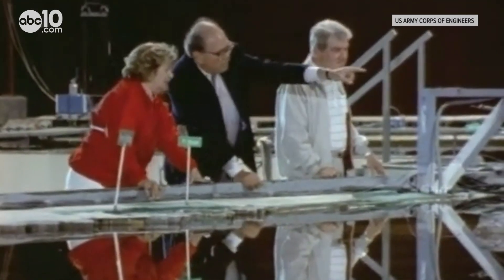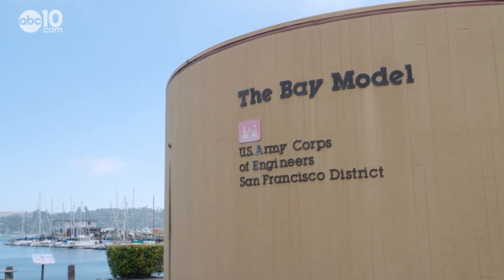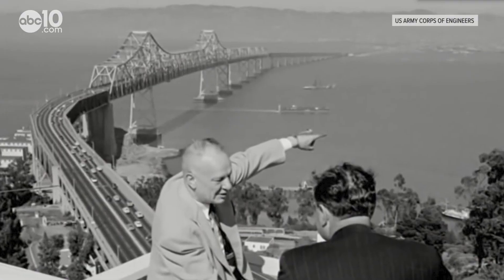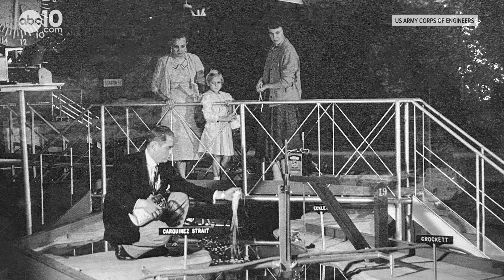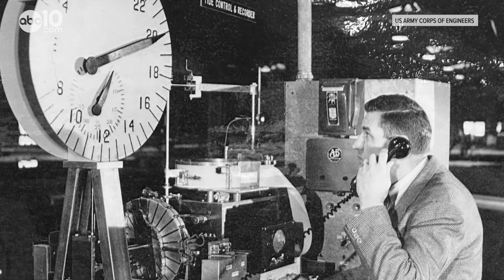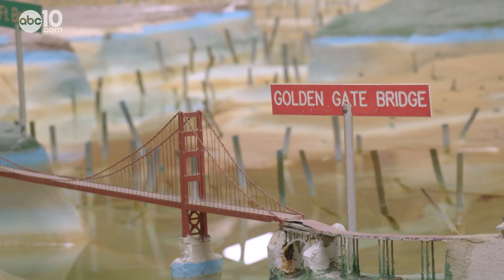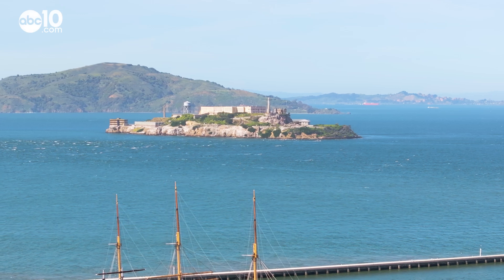John Reber's idea was quickly scrapped, but the Bay Model, as it's known today, found a new purpose. It attracted scientists, engineers, college professors, and students from all over the state to request use of the simulator to test various scenarios. The Bay Model was used by scientists and engineers all the way up to the year 2000 to measure the effects of drought, flooding, dredging, oil spills, and shoreline development. Computers have since replaced the need for the Bay Model, but today it provides students and visitors with a visual of Northern California's water system.